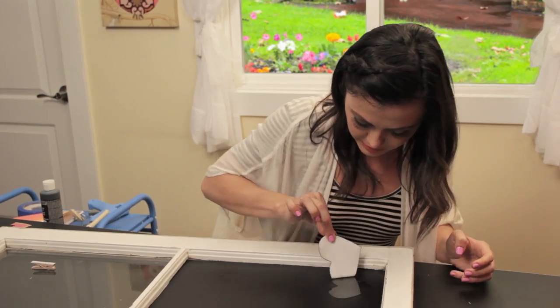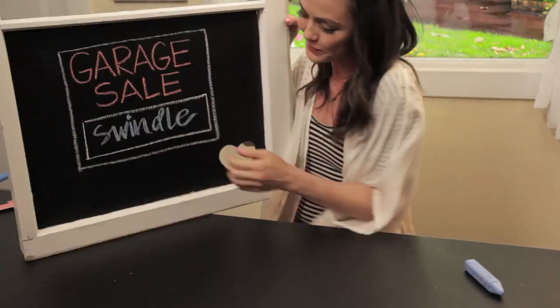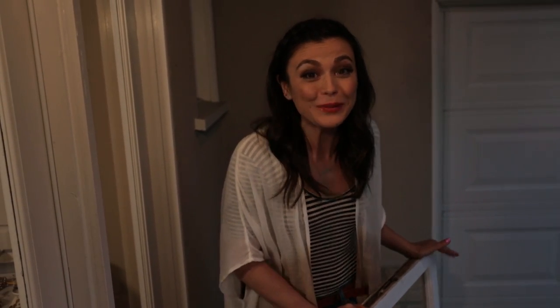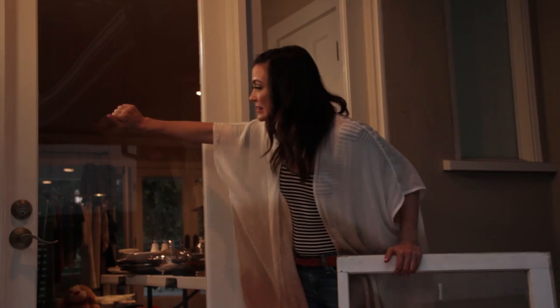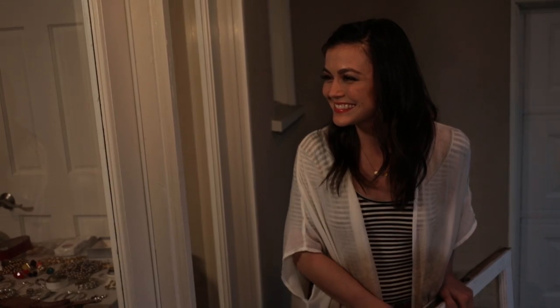Remove the tape and voilà! This chic windowpane is ready to go on the wall. I can't wait to see what Cyrus thinks. We're back on Cyrus' porch and I'm really excited to see what he thinks about his brand new windowpane chalkboard. It looks like Cyrus and his wife have great taste. Let's see how much dough I can get for this baby.